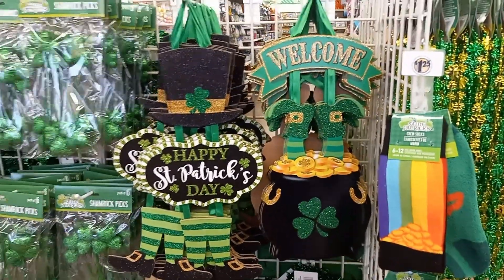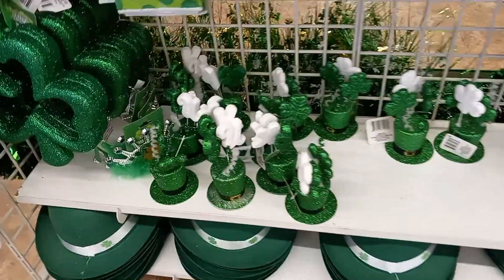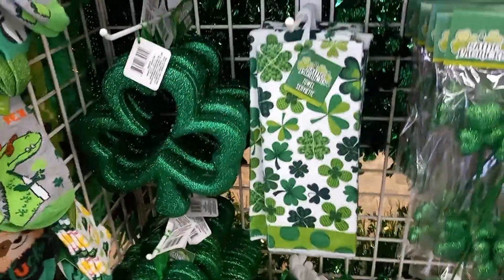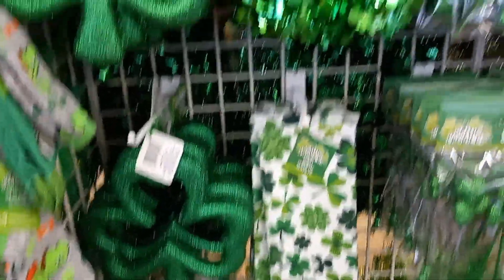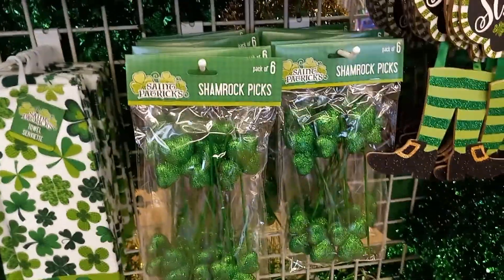Lots of signs to hang on the door. Green hats down there. Empires. Clover — shamrocks. I call them shamrocks.